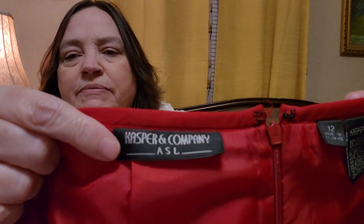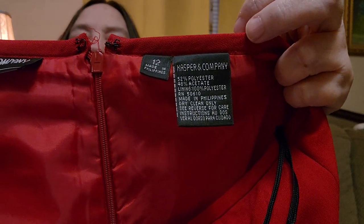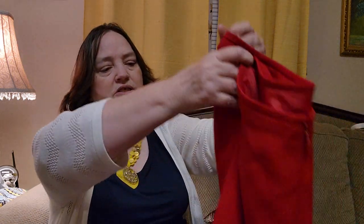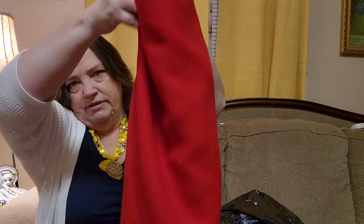This is also Casper and Company — I had some in the first bag. It is a size 12. Why does the camera focus on your face and makes everything else blurry? It's so weird to me — I know it happens on everybody else's shows too. So this is polyester and acetate, lining is polyester. But this is just a cute little red skirt. I wouldn't be surprised if there's not a jacket in there. Yeah, this is really cute. I will probably list this.